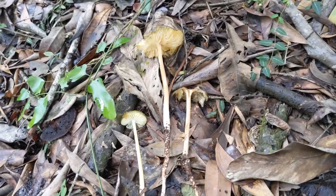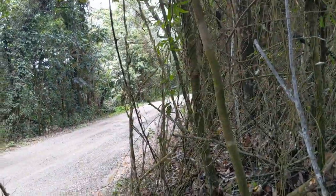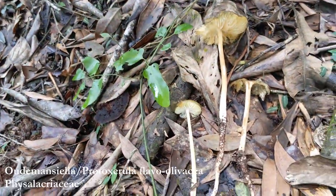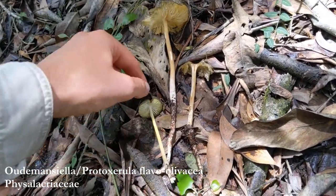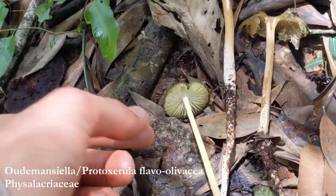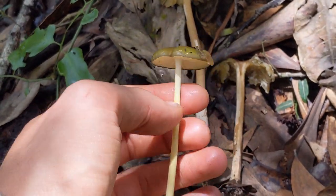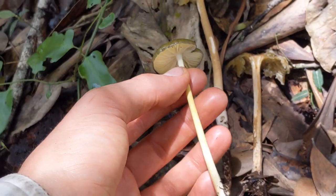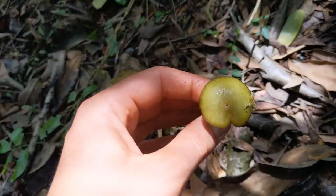Also, where I found the chanterelles and the Amanita and the earth stars, just on the side of the road, there is this rooting shank — Oudemansiella. This is a tropical one which I'm really happy to have found. Oudemansiella flavo-olivacea. It's got this olive colour to it.